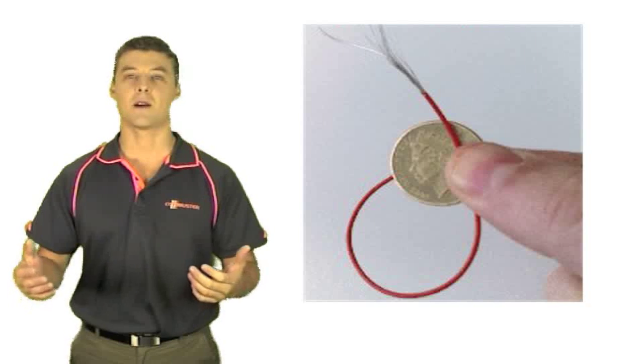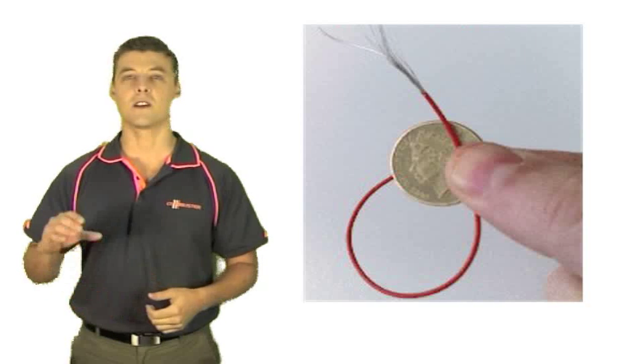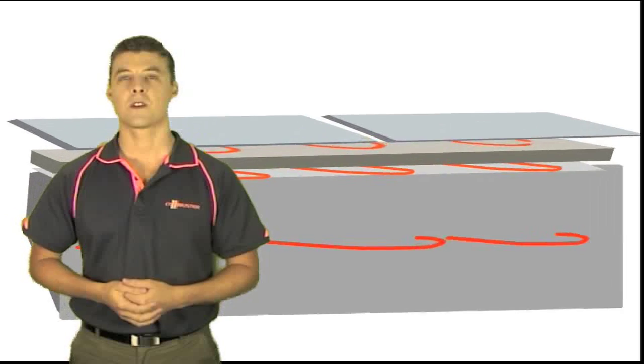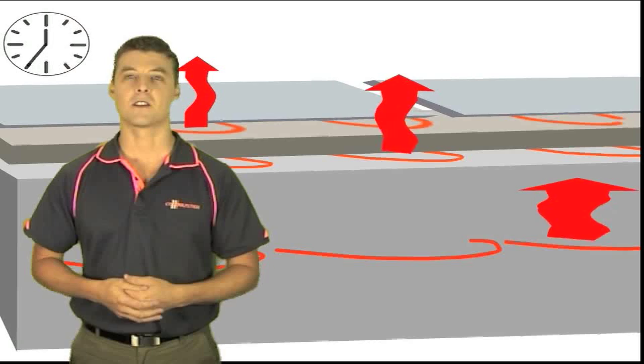Coalbuster has the thinnest floor heating cable for under carpet, timber and tile. The unique thin design means the cable goes not in the slab or the screed layer, but directly under the floor finish. This results in a quicker warm-up time and consequently lower running costs.